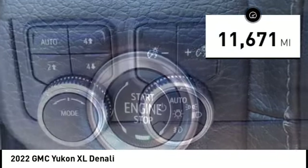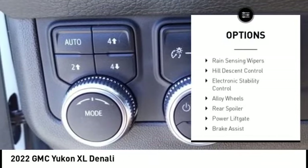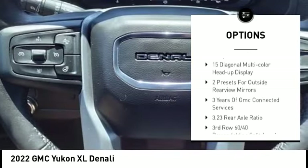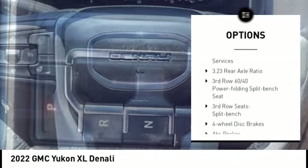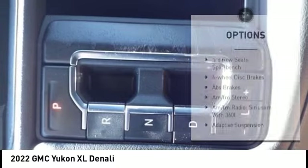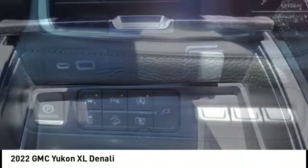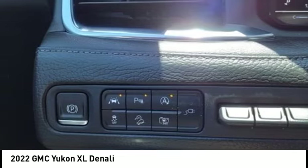Here are some of this vehicle's great options: rain sensing wipers, hill descent control, electronic stability control, alloy wheels, rear spoiler, power liftgate, brake assist, traction control, remote keyless entry, and fog lights.